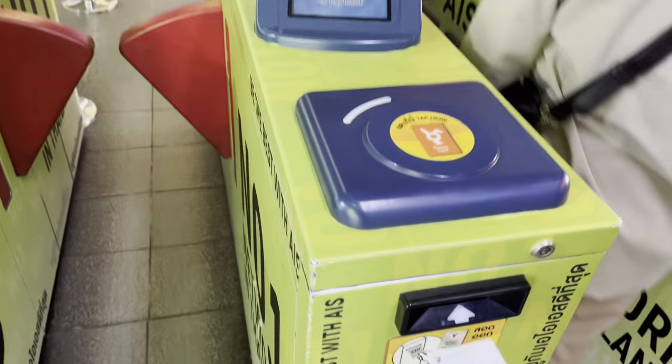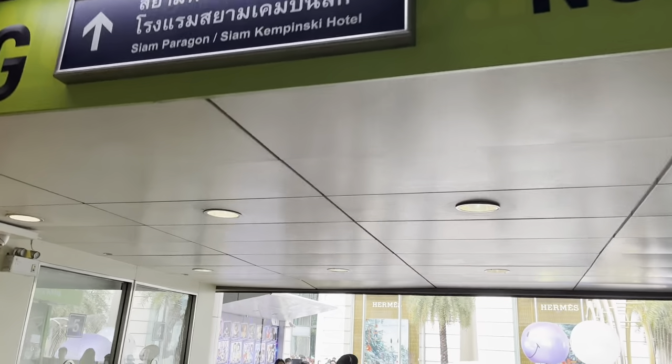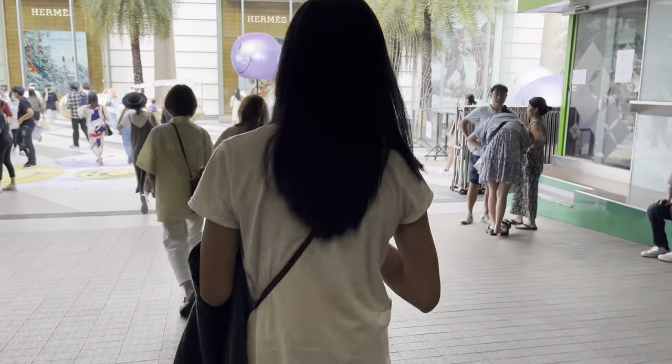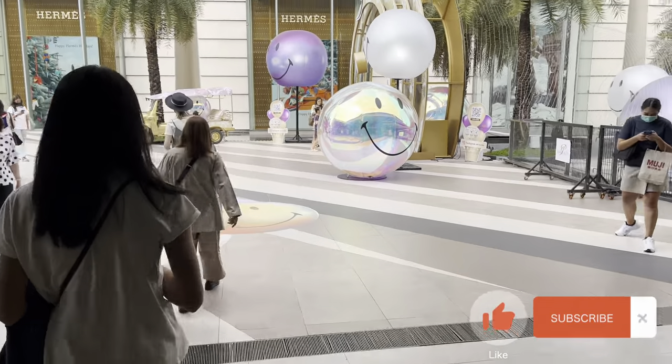Just as when entering the platform, you also use your ticket to get out of the restricted area. In this example, we arrive at the BTS station Siam and can easily go to the very beautiful shopping center, Siam mall.